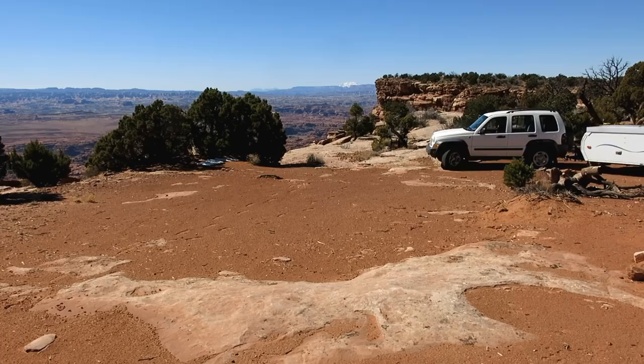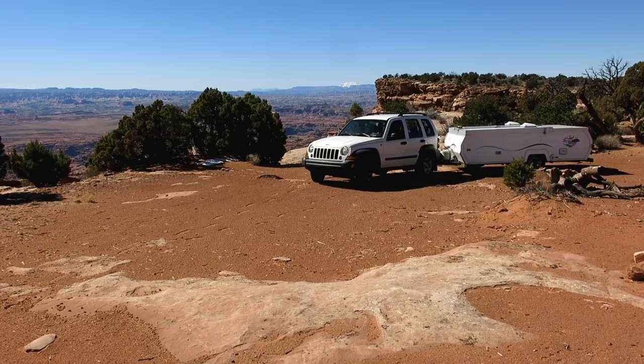I chose a spot that was literally right at the edge of a cliff. If you want a room with a view, you can't beat this.